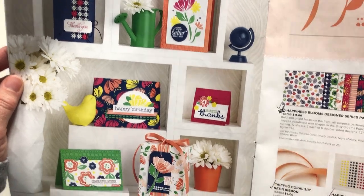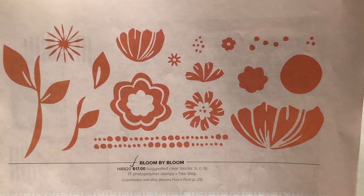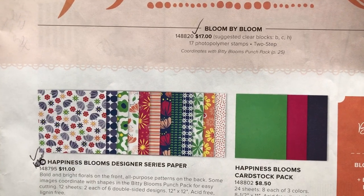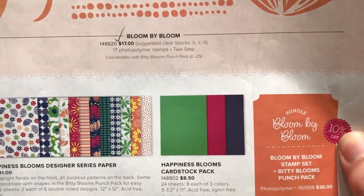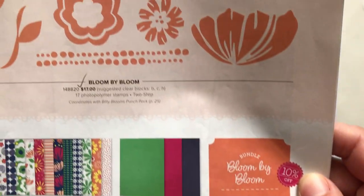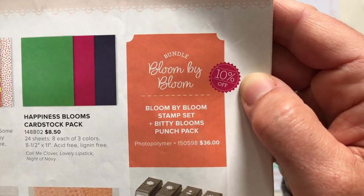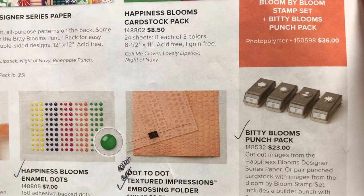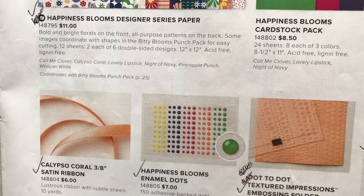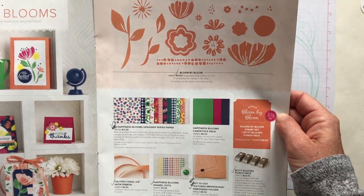You can see lots of fun projects you can make with all the products in this suite. Here is the Bloom by Bloom stamp set — stamps are all actual size as featured in the catalog. There's that beautiful bright bold Happiness Blooms Designer Series Paper, some coordinating cardstock, and cute little baby punches that coordinate with the stamp set. You can get the stamp set and punches separately or get 10% off in the Bloom by Bloom bundle. There's also a dot-to-dot embossing folder, the Happiness Blooms Enamel Dots, and the Calypso Coral Satin Ribbon.